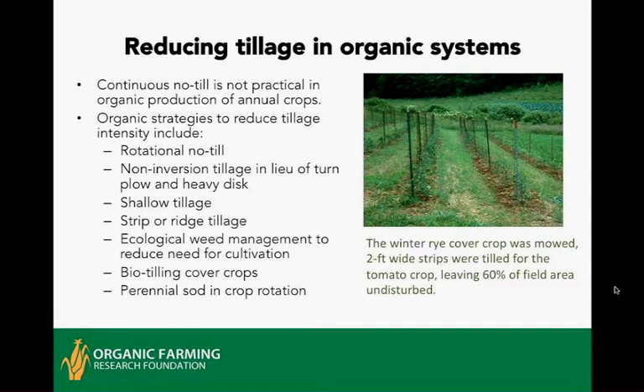In organic systems, continuous no-till is really not practical unless you're growing perennial crops like apples with an established grass-legume sod underneath managed by mowing. If you're trying to grow a rotation of vegetables or annual grain crops, it's really not practical. There are a number of other strategies organic growers use, including rotational no-till, using non-inversion tillage in lieu of the moldboard plow and heavy disc, tilling shallowly — sometimes only two or three inches — and strip tillage or ridge tillage, where you're working up just a crop row.